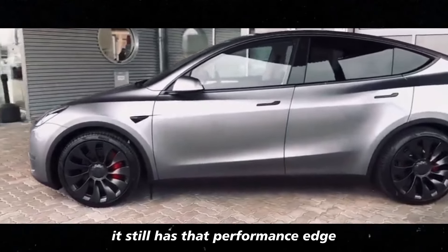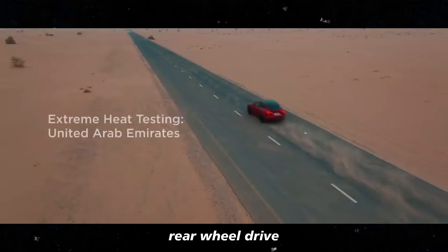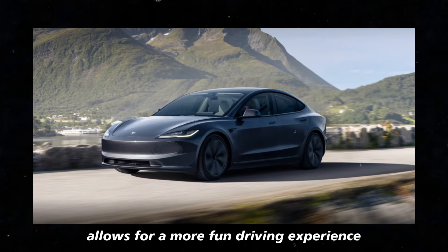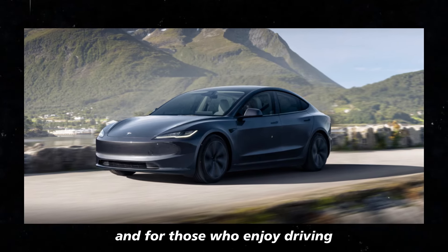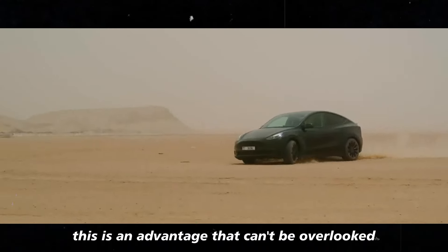It still has that performance edge Tesla loves to include in its vehicles. Rear-wheel drive allows for a more fun driving experience, and for those who enjoy driving, this is an advantage that can't be overlooked.